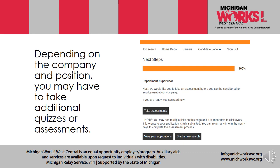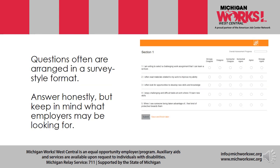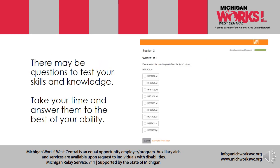Depending on the company and position, you may have to take additional quizzes or assessments. Some businesses ask questions about your attitude and personality. If they prompt you to take an assessment, read the information carefully. Sometimes you may save and continue, but others require you to complete the quiz in one session. Questions are often arranged in a survey style format. Answer honestly — they're going to find out. Keep in mind what employers may be looking for. There may also be questions to test your skills and knowledge, so take your time and answer to the best of your ability.